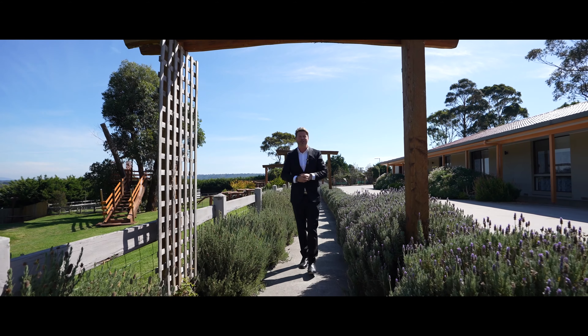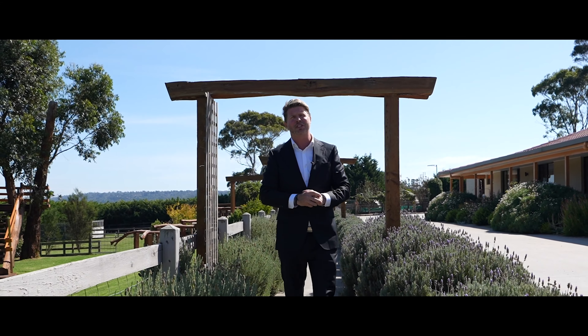Thank you for taking the time to view this magnificent and unique property. I look forward to seeing you soon.